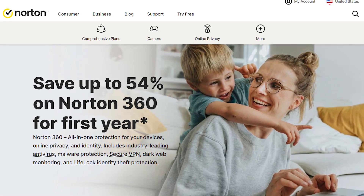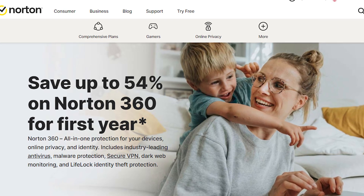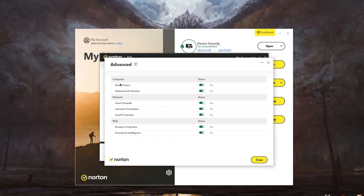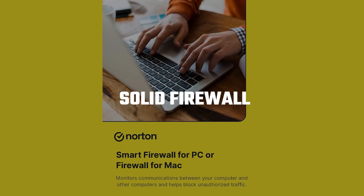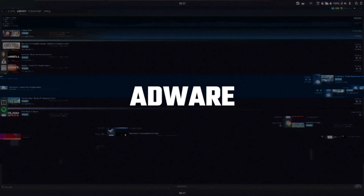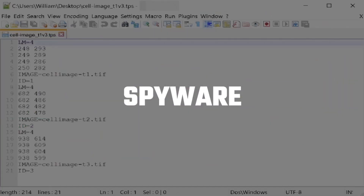First off, we have Norton 360, which seems to be one of the top antivirus choices for 2024. Norton really stands out with its real-time protection and its impressive ability to spot malware. It comes with features like ransomware protection, web protection, and a solid firewall. The antivirus can catch a whole range of threats like viruses, worms, adware, trojans, ransomware, cryptojacks, rootkits, and spyware.